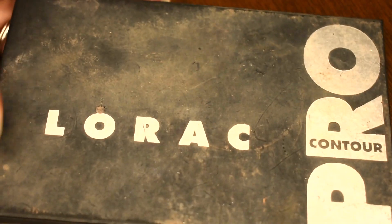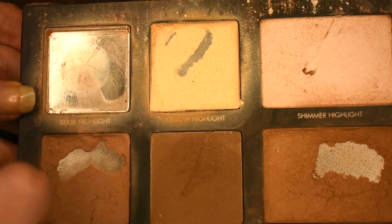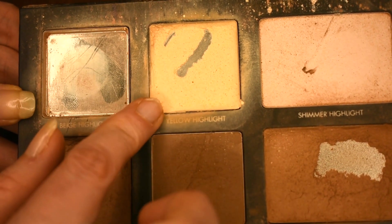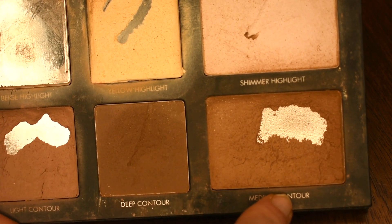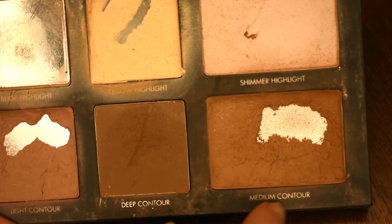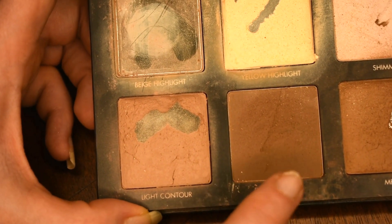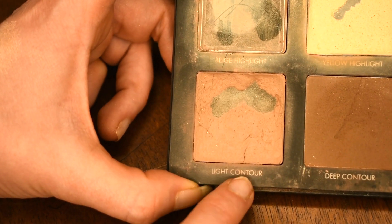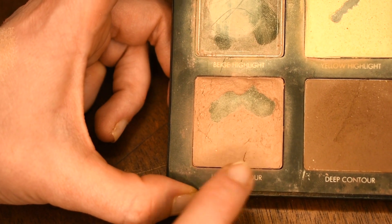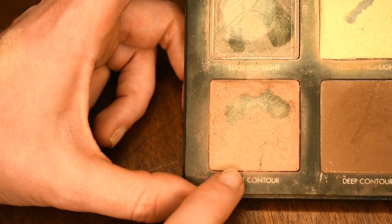Next I have my Lorac Pro Contour palette. I feel like contour palettes are usually what I hit pan in the most. Beige highlight here is completely gone. Yellow highlight I am almost completely finished with. Medium contour is definitely what I use for my everyday contour. Deep contour barely ever gets used and is probably never gonna hit pan. Light contour right here I've also hit quite a lot of pan in — I use this sometimes to bronze up my face and also to contour my nose.